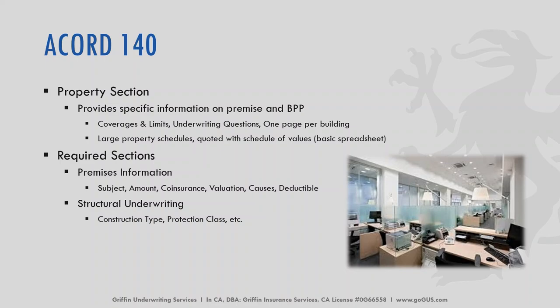Moving on to the Accord 140 — this is the application to use if you want commercial property quoted. If you do not need commercial property, you do not have to fill this application out. If you'd just like a quote for commercial property, you need the Accord 126 and Accord 140. If you want both commercial general liability and commercial property, you need all three Accord applications. This is the property section — we need specific information for the premises as well as the business personal property, otherwise known as BPP. We need to know the coverages, the limits, and there are a couple of underwriting questions.